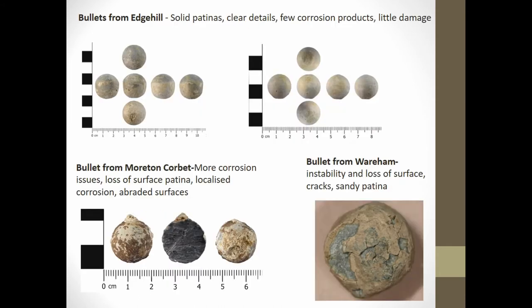Looking at the bullets themselves, most of the Edge Hill collection exhibit a solid, unbroken patina and surface with clear surface details and few corrosion issues, with a quite uniform, detailed surface. The Morton Corbett collection contains some bullets like this, but also bullets that show localised corrosion and loss of patina. 37% of the collection also showed signs of abrasion and wearing down of the protective surface, likely due to the burial environment.